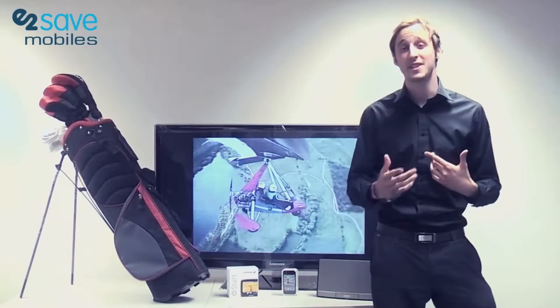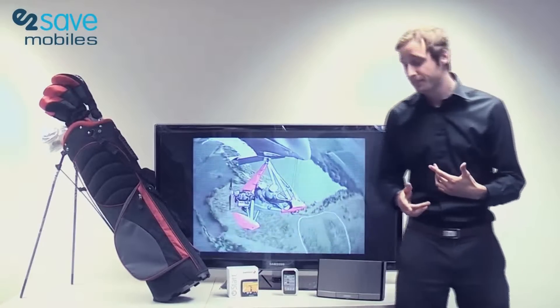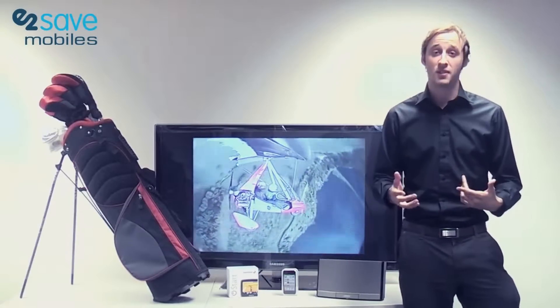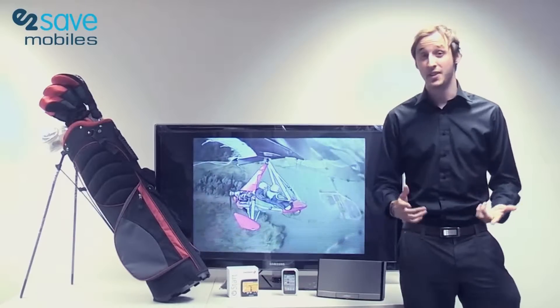Or if you're someone that gets lost easily and finds it hard to get from A to B on journeys, we also have the TomTom Style sat nav. We also have the brand new iPod Touch for music lovers, which also plays videos and apps and can also do FaceTime for other new iPod Touches and the iPhone 4 as well.